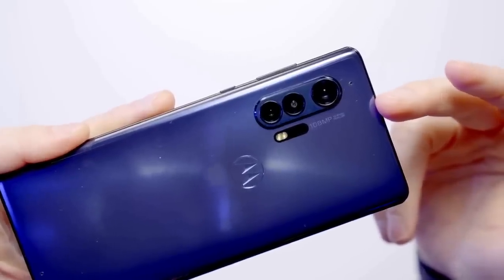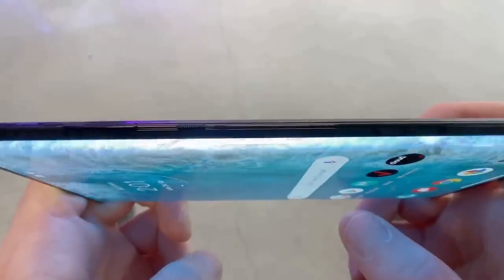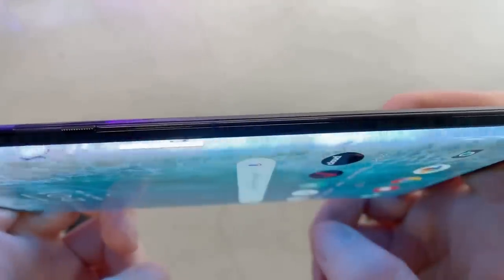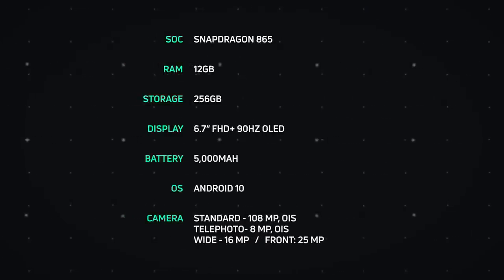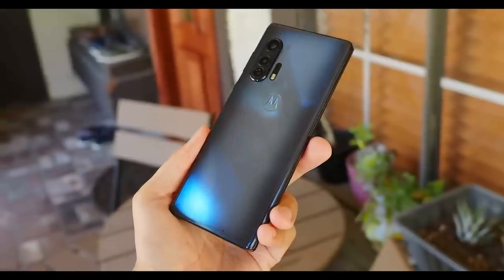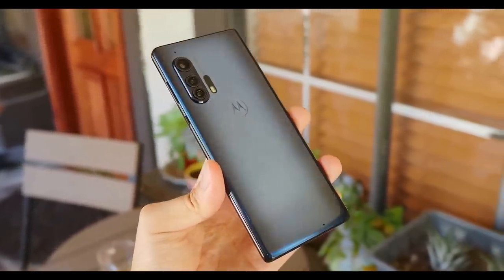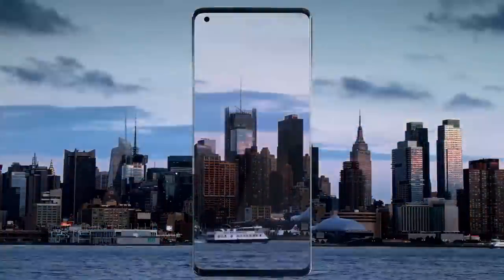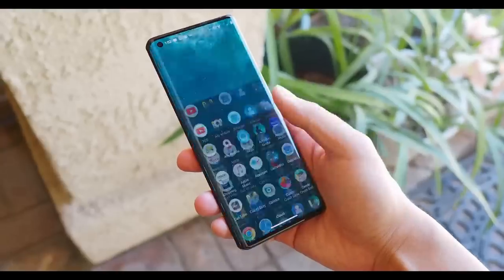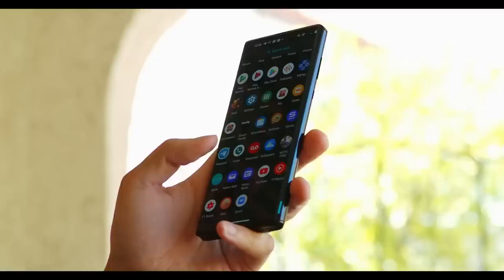Motorola has furnished the Edge Plus with many elements from the leading flagships. The screen is carved over the sides like the waterfall display from the Samsung Galaxy S20 and Samsung Galaxy Note 10 lines of phones. It doesn't have an IP water and dust resistance rating, but Motorola claims its design is water repellent. And of course it contains one of the rarest features on a flagship phone: a 3.5mm headphone jack. The display is a 6.7-inch Full HD Plus OLED panel — it's large, sharp, and the edge sides are very attractive. The display's 21 by 9 aspect ratio makes this phone feel narrow, meaning some people may find it awkward to use one-handed.